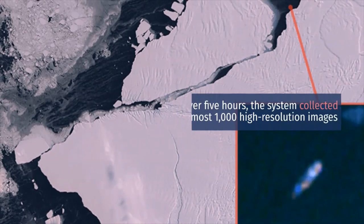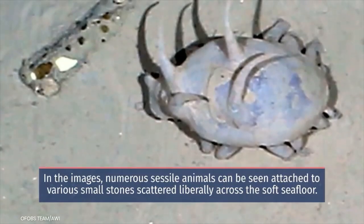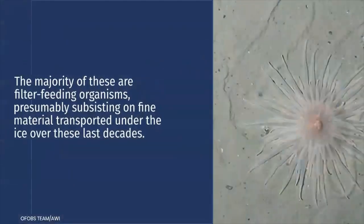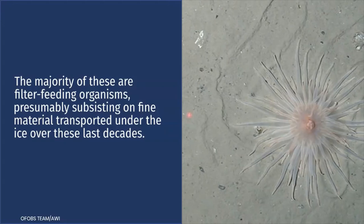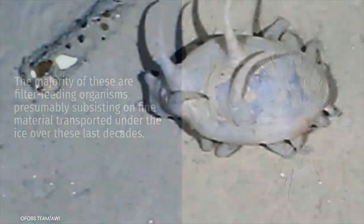Over five hours, the system collected almost 1,000 high-resolution images. In the images, numerous sessile animals can be seen attached to various small stones scattered liberally across the soft seafloor. The majority of these are filter-feeding organisms, presumably subsisting on fine material transported under the ice over these last decades.